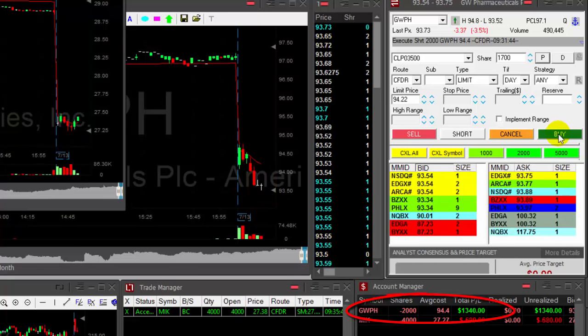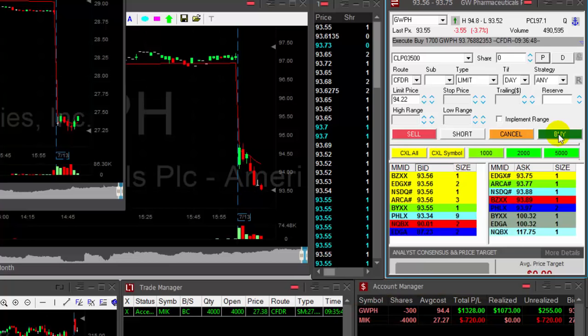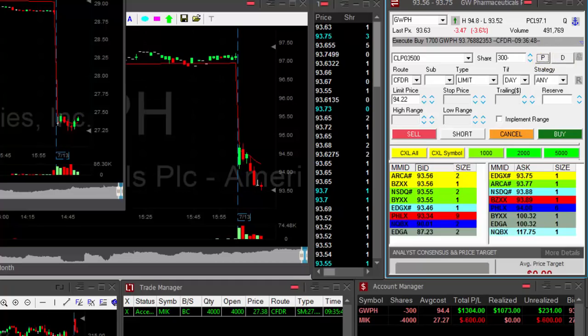No pullback yet. At any pullback sign — had my partial in GWPH. Left 300 shares.